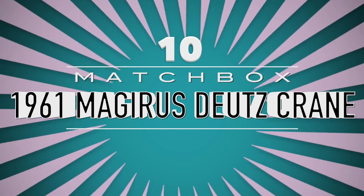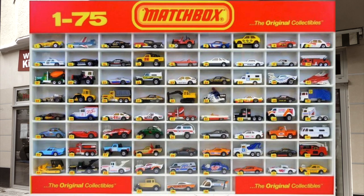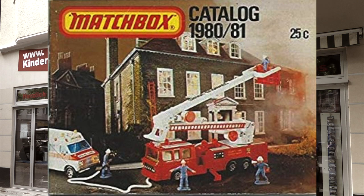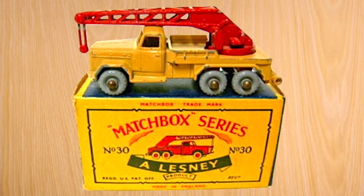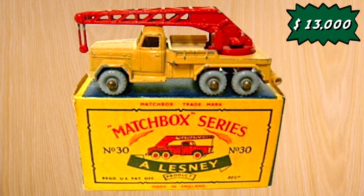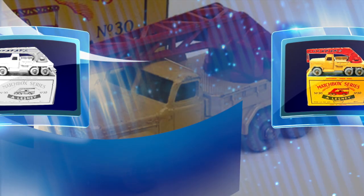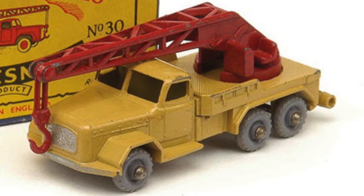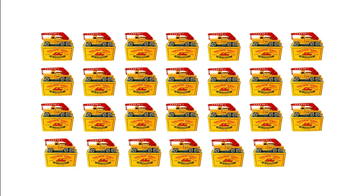1961 Matchbox Majerus Dutz Crain. Back in the 1980s, Matchbox is one of the most popular diecast cars known to collectors. The 1961 light brown Majerus Dutz Crain was sold for $10,000 and was later sold for $13,000 to a collector. It costs no more than $10 back in the day. The number 30 1961 Majerus Dutz Crain was discontinued in 1965, and only 27 variations of the number 30 truck was ever made.